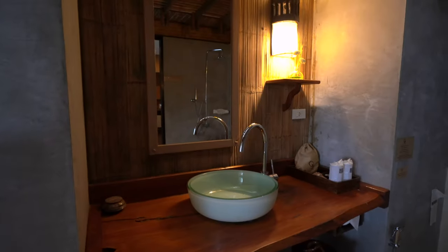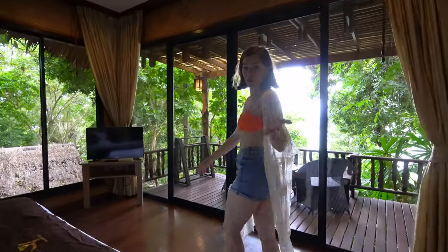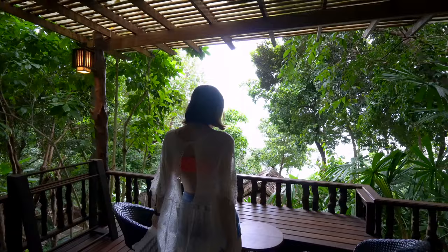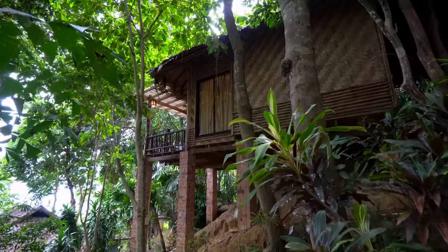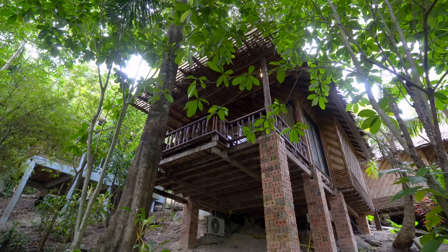We've got the usual amenities — soap, shampoo, and conditioner — but my favorite thing about this room is the very own private balcony. The balcony is enormous, with two chairs, a table, and a bench. You're completely surrounded by trees and sitting in a building made of wood — it really adds to a treehouse feel.